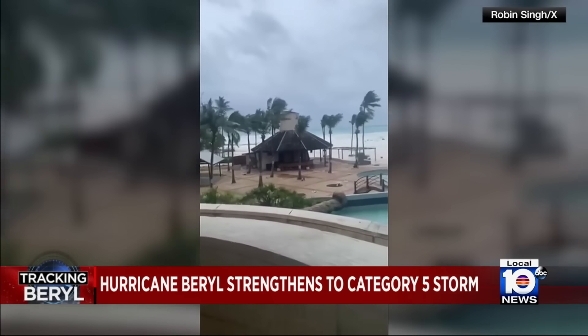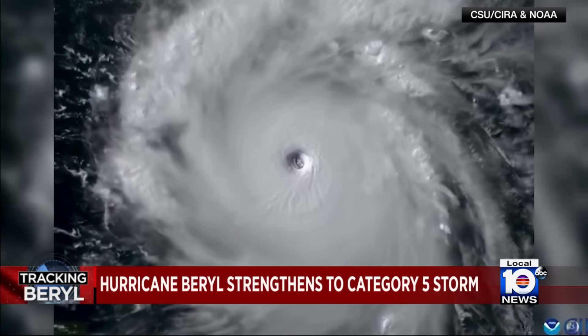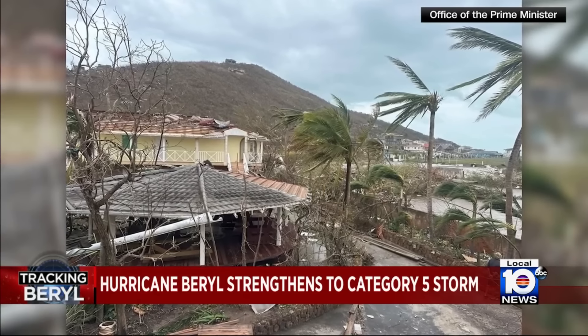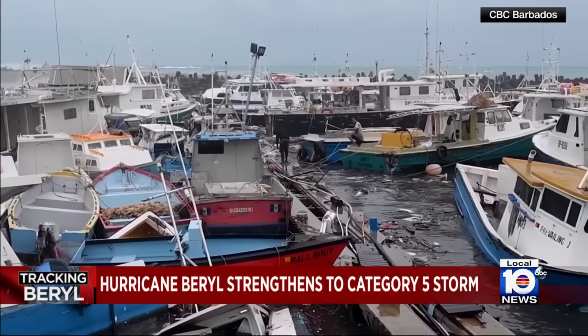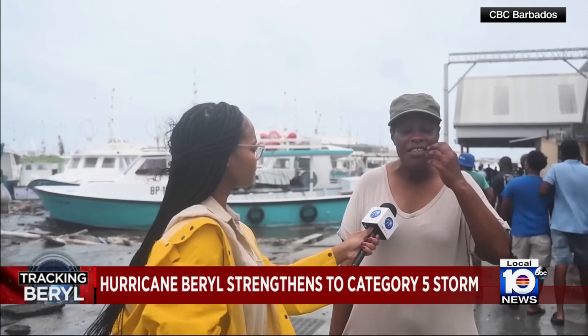More broadly, it's the earliest major hurricane in 58 years and the easternmost to form in the tropical Atlantic in June. The National Hurricane Center says it's been getting stronger, hitting St. Vincent, Barbados, and other places as a Category 4 before strengthening to a Category 5 last night. This is madness — I have never seen this in my 46 years of life.